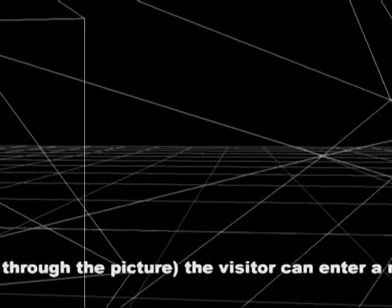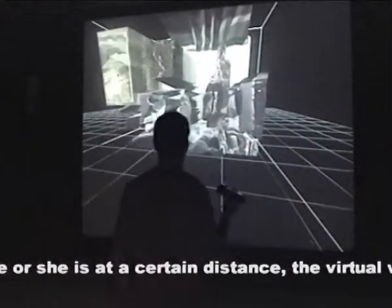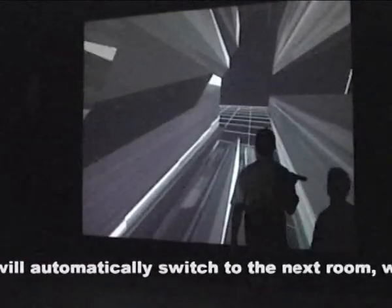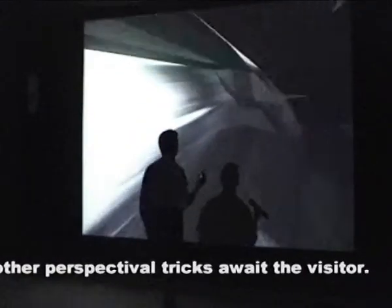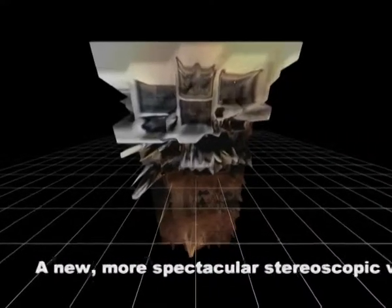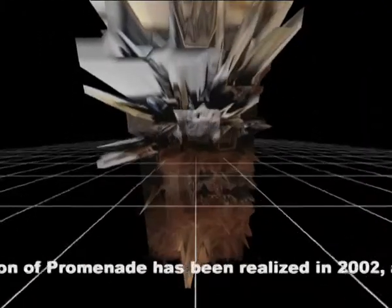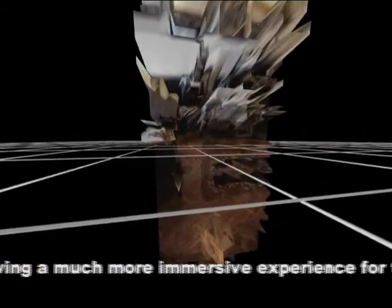The visitor can enter a new space. When at a certain distance, the virtual world will automatically switch to the next room, where other perspectival tricks await the visitor. A new, more spectacular stereoscopic version of Promenade was realized in 2002, allowing a much more immersive experience for visitors than the original one.